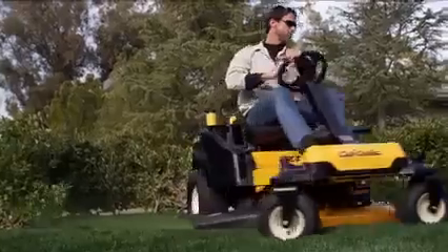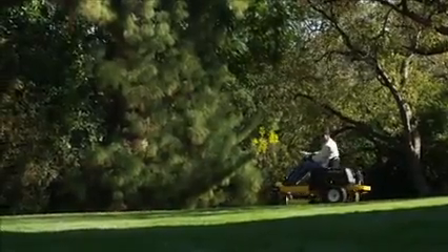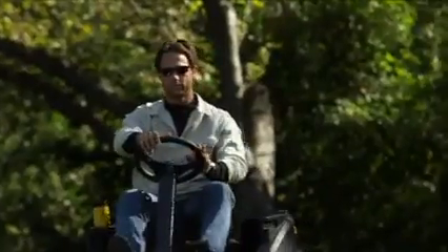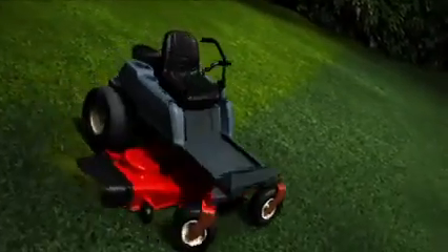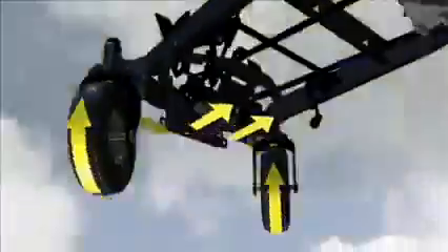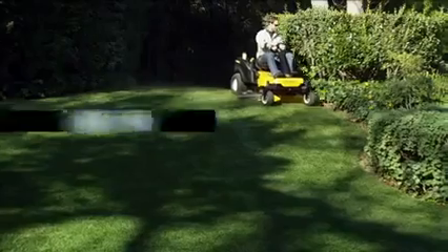Only Cub Cadet delivers true zero-turn performance with the very familiar controls of a steering wheel instead of lap bars, plus the control and confidence of all-wheel steering. Traditional lap bars can be challenging and only let you control the rear wheels, but the Cub Cadet RZTS lets you use simple steering wheel control to actively control all four wheels, thanks to patented SynchroSteer technology.